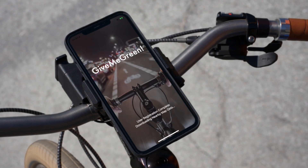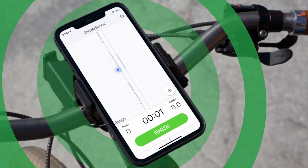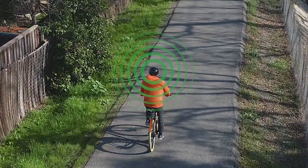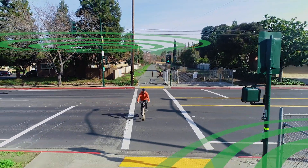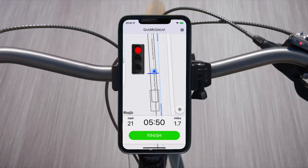Cyclists just access the Give Me Green app before they ride. After starting Give Me Green, the app will pick up the cyclist's location via GPS. The user will see the signal status of the intersection they're approaching. The app communicates via Bluetooth with equipment at the intersection.